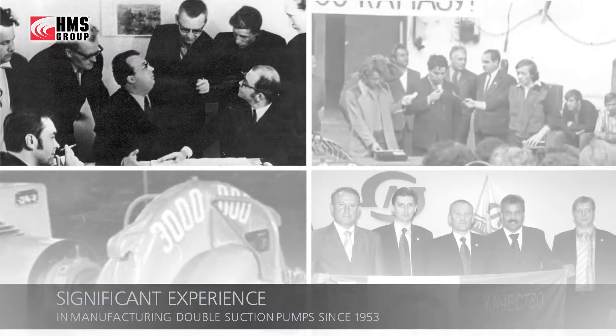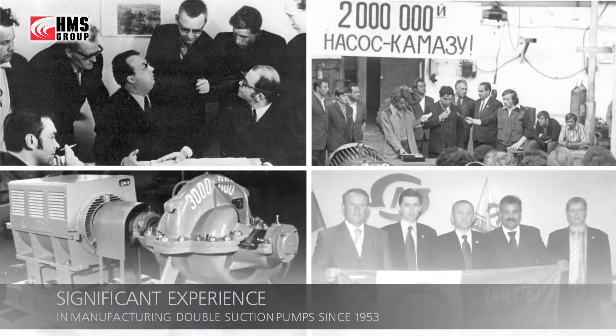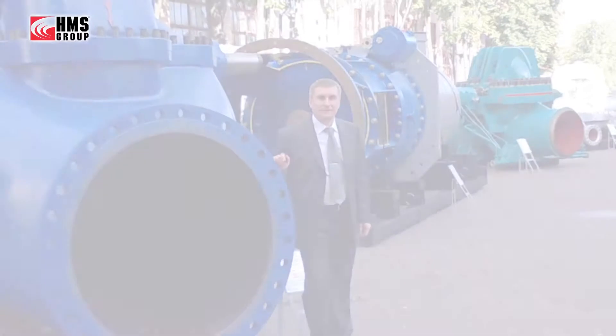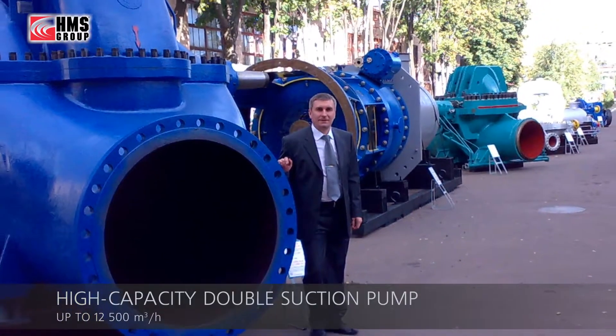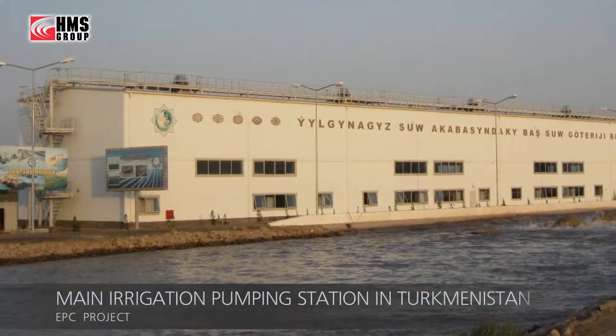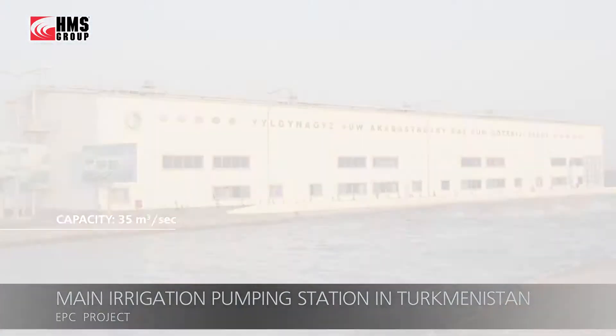HMS Group has been manufacturing double suction pumps for various applications in water industries for 65 years. We have produced over three and a half million double suction pumps in total, and they became one of our key products. An example of a successful project is the supply of high-capacity pumps for the main irrigation pumping station in Turkmenistan.